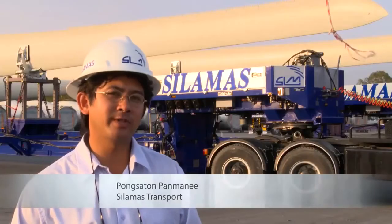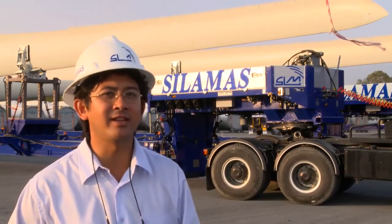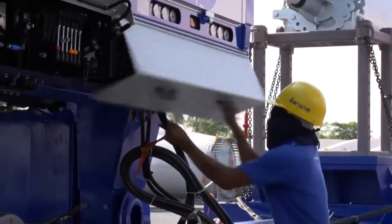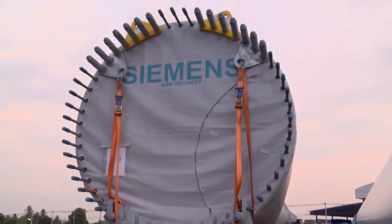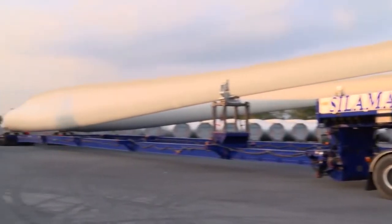The trip will take around 14 hours from start to destination. Each turbine is transported in nine components. A rotor blade weighs 12 tons and is 45 meters long. A truck loaded with a rotor blade then measures 60 meters.